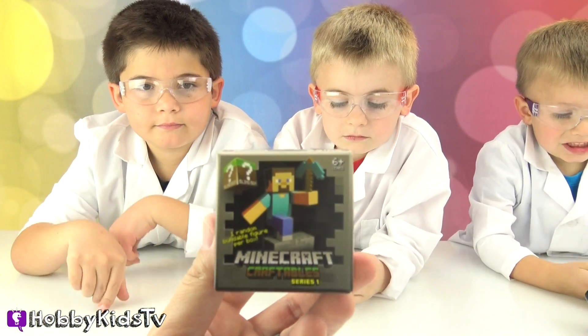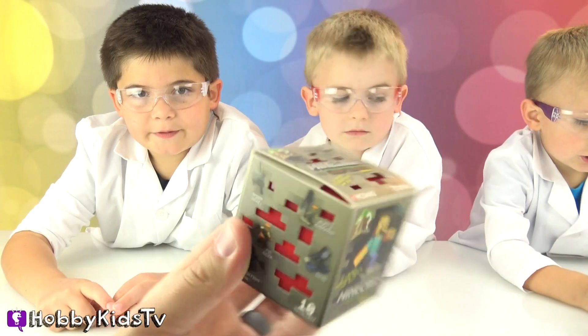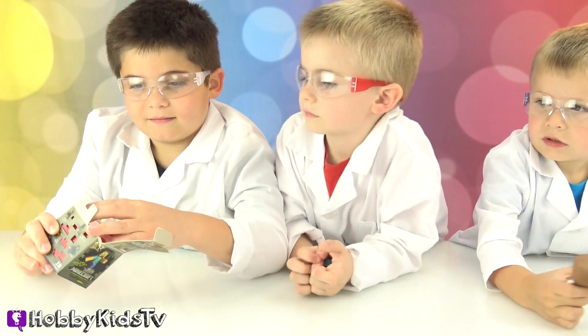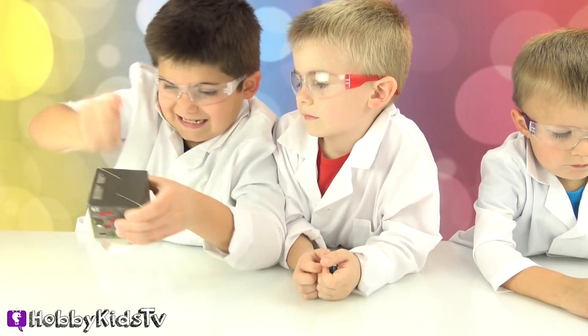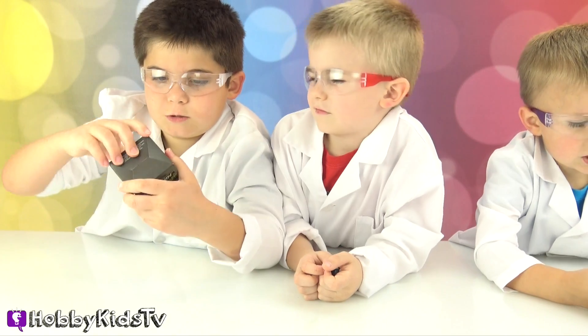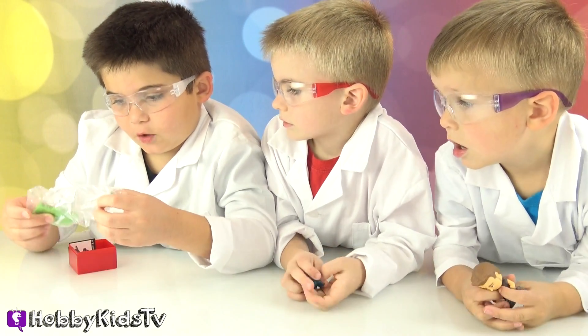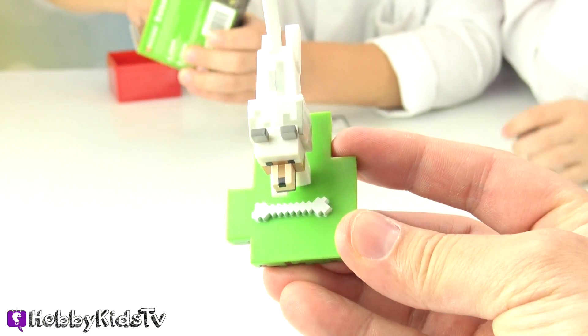Hobby Pig got the Minecraft series one Craftables blind box! Let's see what you got, buddy — there's ten to collect! Ten of them? Sweet! Whoa, cool! We got a wolf! We got the wolf with the wolf bone!